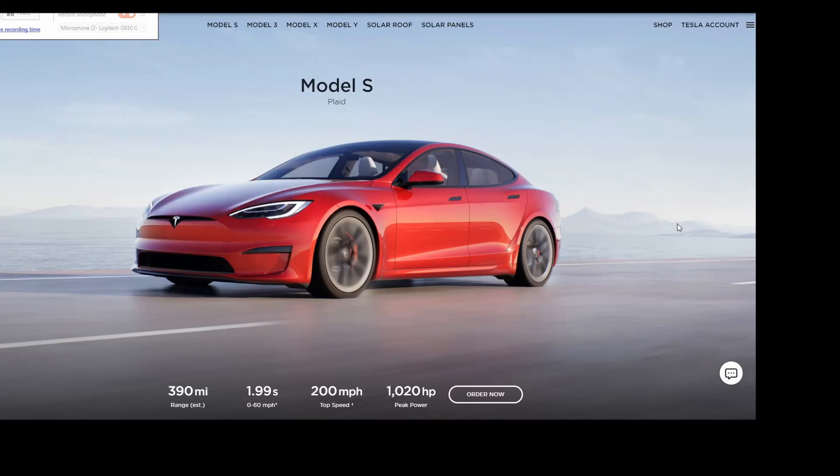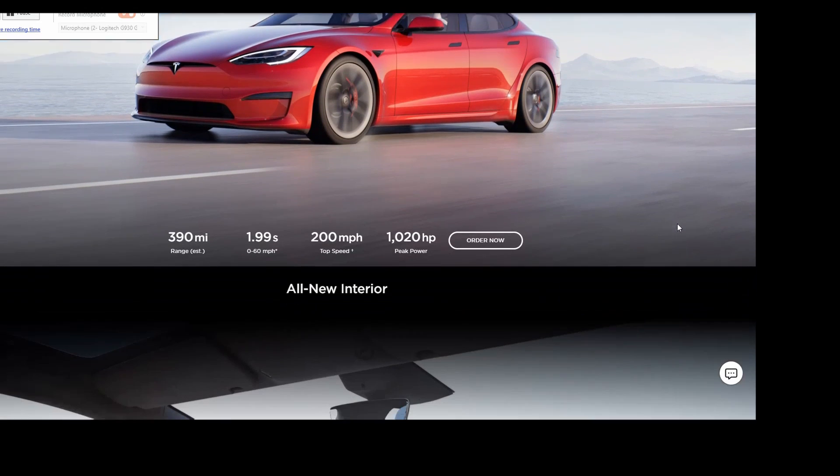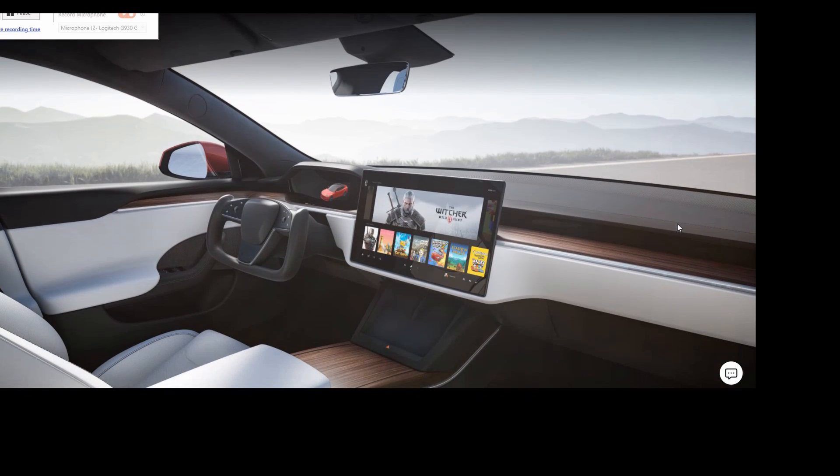Just a few days ago, Tesla revealed the most drastic updates to date to the Model S and X. Most of the changes are on the interior of the car, with the most obvious change being the orientation of the main display from a vertical to a horizontal orientation.